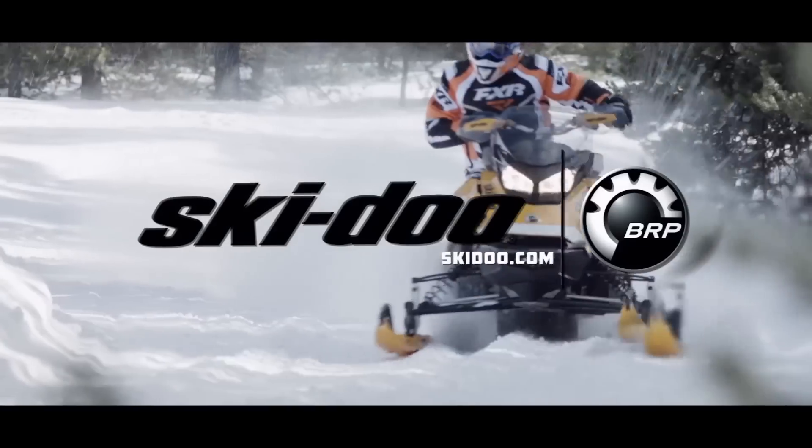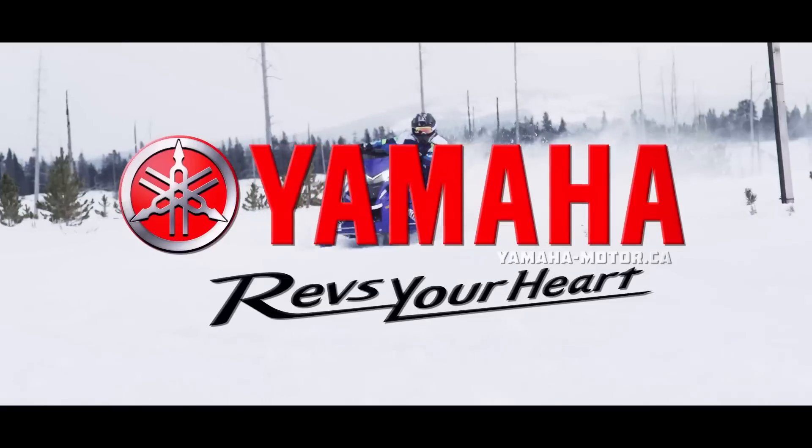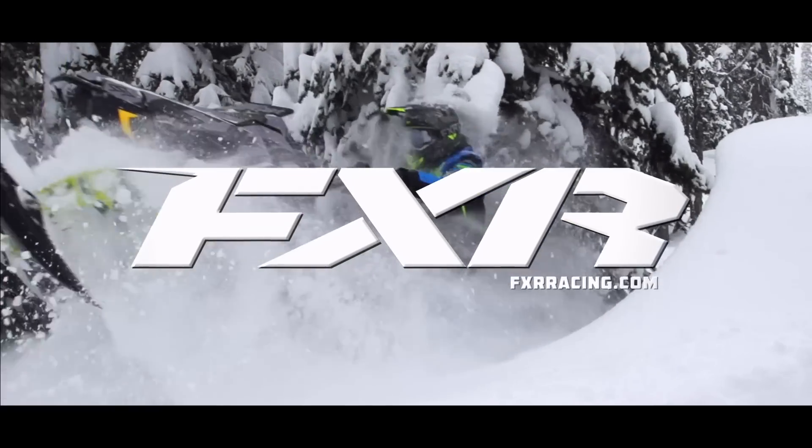Snowtrax is sponsored by Ski-Doo Snowmobiles — experience that Ski-Doo feeling. Yamaha — conquer snow. And by FXR Racing — maximum versatility for all conditions.